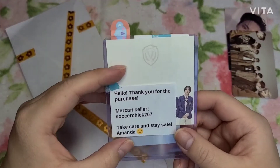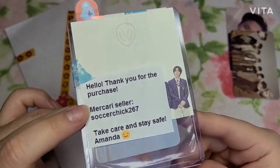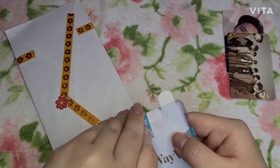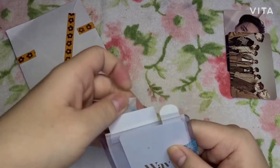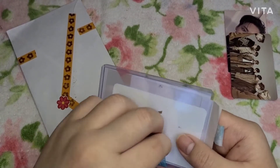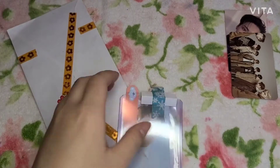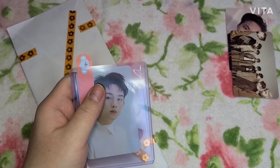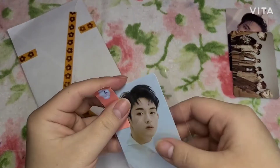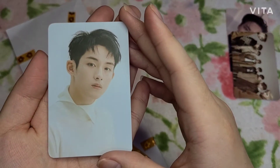The note says 'hello, thank you for your purchase, take care and stay safe, from Amanda' — that's her Mercari. Oh, it's either Win-Win or Xiaojun's card. If it's Xiaojun I'll be so happy, but even if it's Win-Win I'm still happy! It's Win-Win — yes! I have a confession: I don't know if my bias from WayV is Win-Win or Xiaojun. I love them equally so I never know who to choose — they're both at the same level.